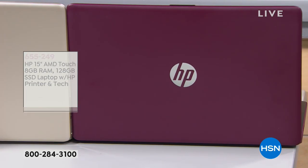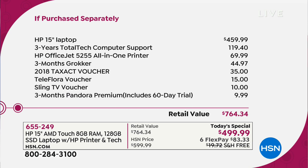Let me show you the value if you purchase separately. The HP laptop is $459.99. Three years of tech support — a $120 value — is included. Here is the HP OfficeJet printer. We're also including three months of Grokker, a 2018 Tax Act voucher, a Teleflora voucher, Sling TV, and three months of Pandora Premium. It's over $760 worth of value, including your laptop.